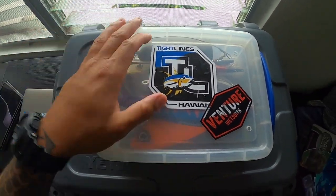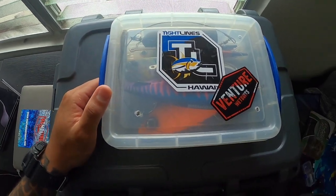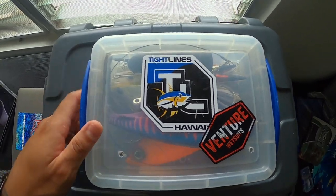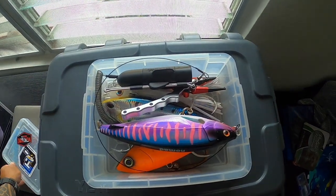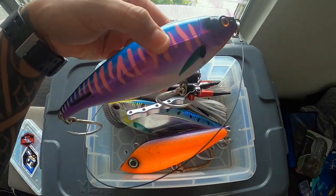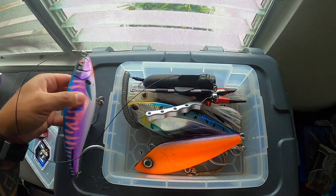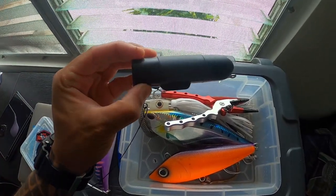Here are my trolling lures. I don't have a big collection of skirted trolling lures — we don't do too much trolling. Mainly we're diving, and on the way back in we throw out some lines and maybe get lucky. Haven't got lucky yet, but we're out there trying. First off, I'm going to run this Nomad Mad Scan — it's a 160-gram lure, pretty long. I have it hooked up to a wire leader with this goldfish gam that I'm eager to try.